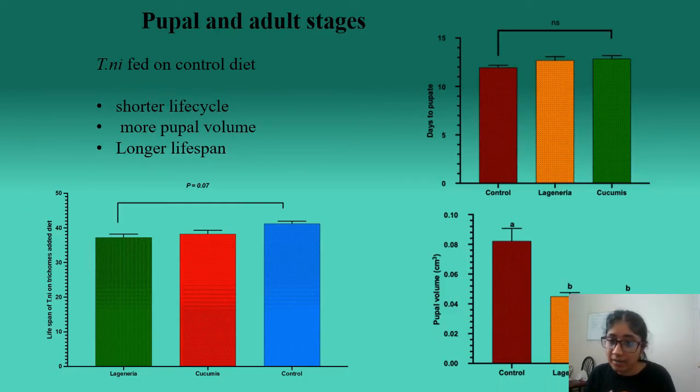We also analyzed pupal and adult stages and began to see effects on Cabbage Loopers fed on different treatments. Cabbage Loopers fed on the control diet pupated faster and had significantly greater pupal volume, as evident in this graph, compared to those fed on trichome-based diet. The Cabbage Loopers also lived longer when fed on the control diet. This means trichomes do have a devastating effect on insect herbivores and play a prominent role in deterring herbivory.